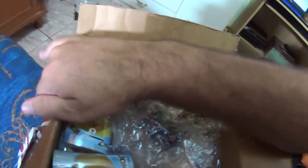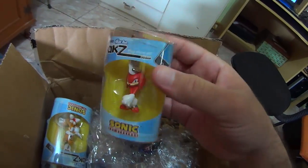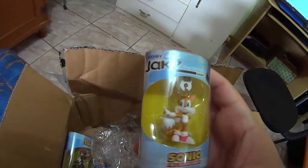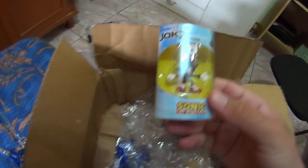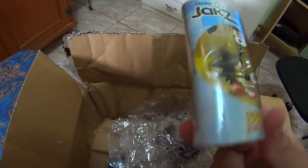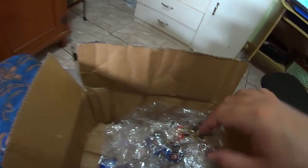We have a Knuckles Jack's Keychain — awesome! We also have a Tails Jack's Keychain. Now I think my Jack's Collection is complete. We also have here Shadow the Hedgehog Jack's Keychain, making all my Sonic Jack's Collection complete now.